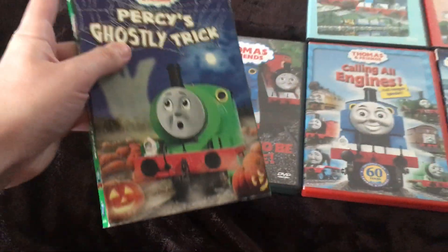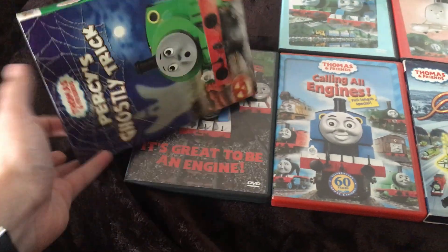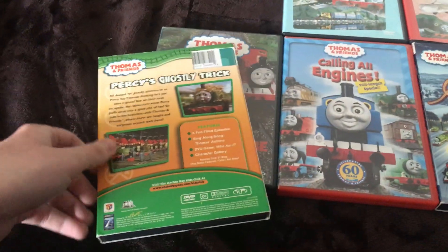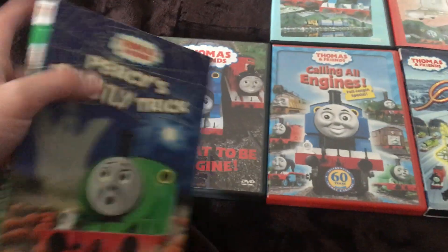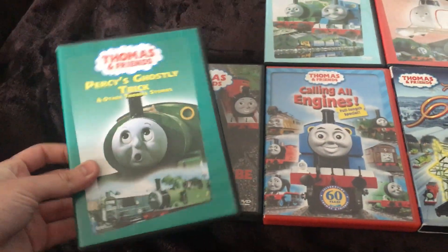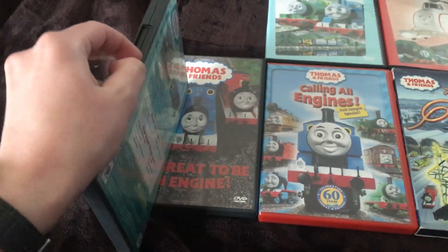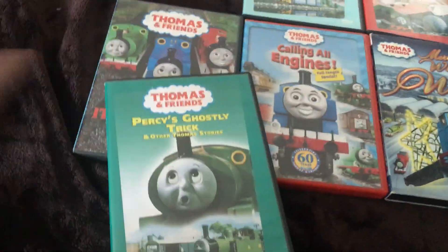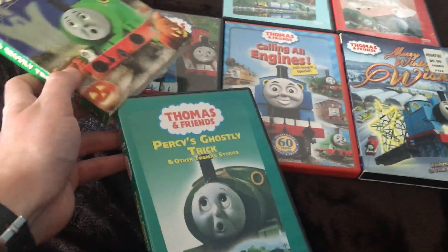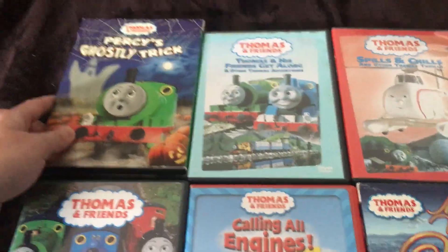First off, here is the glow-in-the-dark slipcover of Percy's Ghostly Trick, which I got from the train convention last year, 2019 — not this year, 2020, because I got some different things from this year's train convention. Underneath is their DVD copy of Percy's Ghostly Trick. It's a little worn out but I think I can deal with it — same disc and everything. This is actually my third copy. The first one I got by myself, and I just used this for the slipcover because I love the cool design of it.